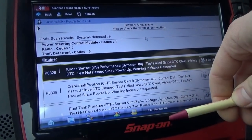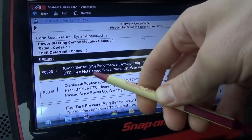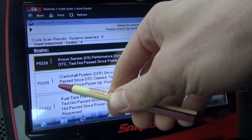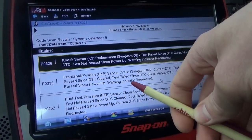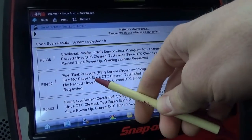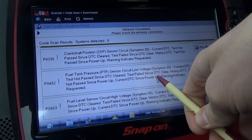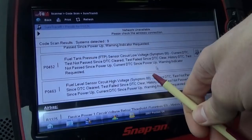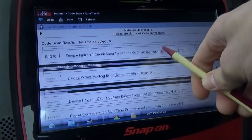P0326 — knock sensor performance. Test failed since DTC clear, history DTC not passed since power-up, warning indicator requested. There's the P0335, Crankshaft Position Sensor circuit, current DTC, test not passed since cleared. Warning indicator requested. Fuel tank pressure sensor circuit low voltage, current DTC. Fuel level sensor circuit high voltage, current DTC. So those 4 codes, and the airbag has some history DTCs in it.